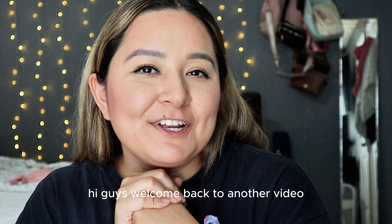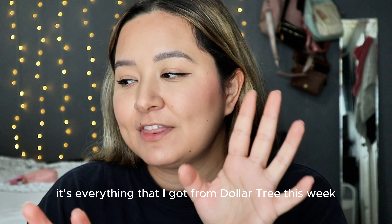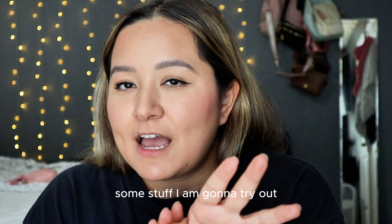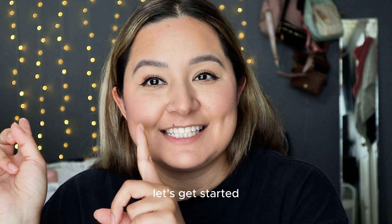Hi guys, welcome back to another video. Today is going to be a quick video — it's everything that I got from Dollar Tree this week. Some stuff I am going to try out, some stuff I love, but yes, let's get started.